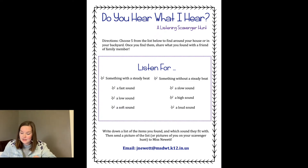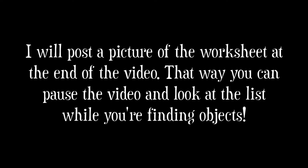Below that box it says: write down a list of the items you found and which sound they fit with. Then send a picture of the list, or pictures of you on your scavenger hunt, to Miss Newett. I would love to see what you're doing at home as far as music goes, so I put my email on that worksheet so that parents or friends or family members can send me pictures of you doing your musical activity. Throughout the week, I want you to be keeping in mind those eight different things.